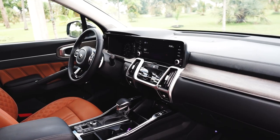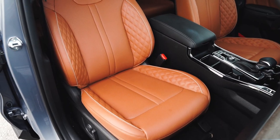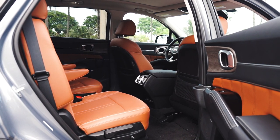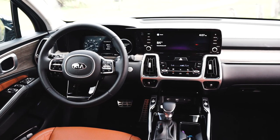Inside it's pretty much the same story. If I covered the badge on the steering wheel and just showed you the fully digital instrument cluster, diamond-stitched leather seats, and sleek interior design, it's not a stretch to say that the Sorento is punching well into luxury crossover territory.